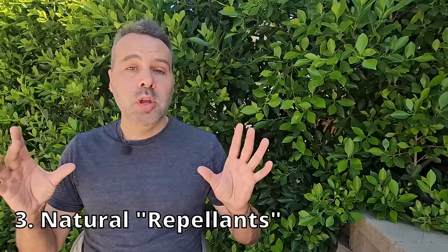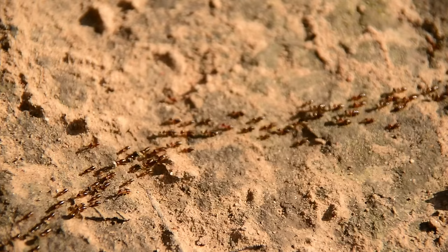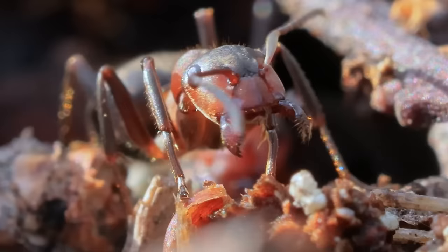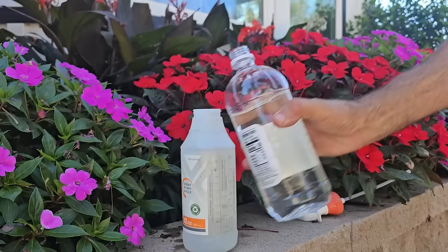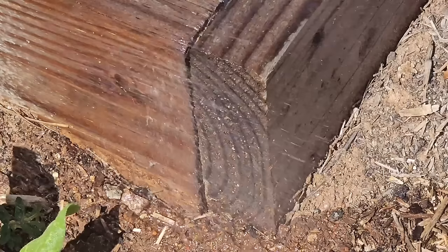Another great method is what some would call natural repellents — I'd call them natural ant confusers. Ants leave pheromone trails for other ants to follow, marking a path from the colony to your garden beds or into your house, and they use their strong sense of smell to follow these trails. By mixing and spraying certain ingredients, you can mask the smell of these pheromones. Mix equal parts white vinegar and water, add a few drops of essential oil like peppermint or citrus, and spray it on ant trails and entry points. The strong odor confuses the ants and can send them looking elsewhere.